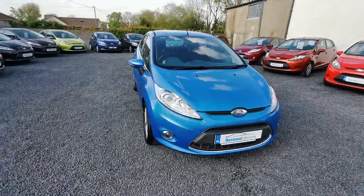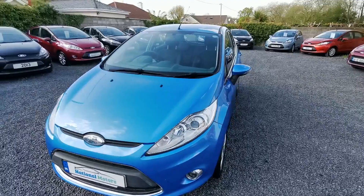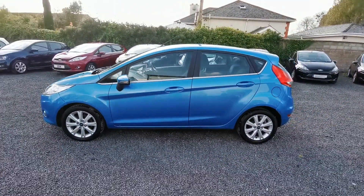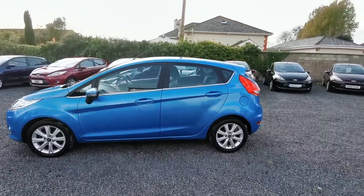Hi, John here from National Motors. Just a quick video presentation of one of the cars we've been offering here today. Here we have a 2009 Ford Fiesta. It comes in a beautiful sky blue. It is a Z-TEC model.